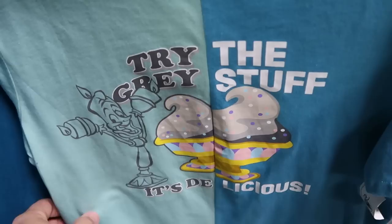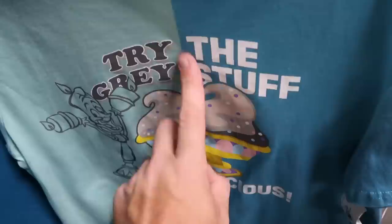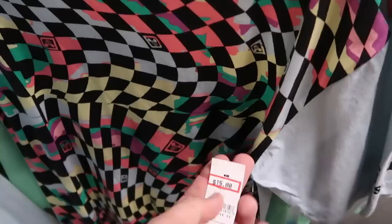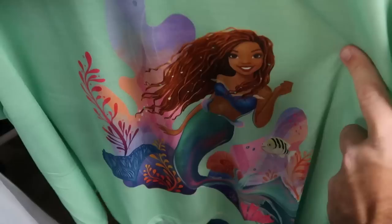There are some really good t-shirt deals. There's a split-colored one that says 'Try The Gray Stuff, It's Delicious' in two different colors with the gray stuff and Lumiere — 15 from 40. There's also a retro women's nightgown with the spirit jersey design in a checkerboard pattern that says Walt Disney World on the sleeve — 15 from 37.